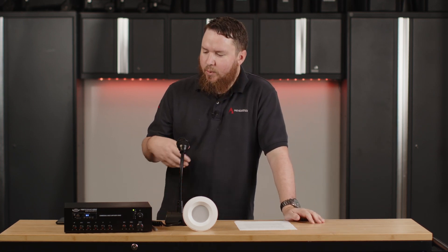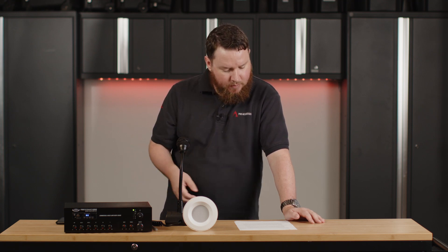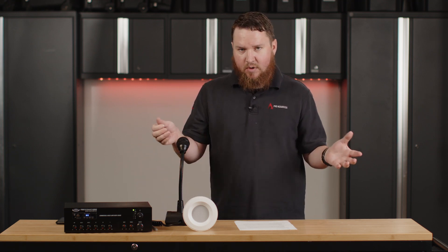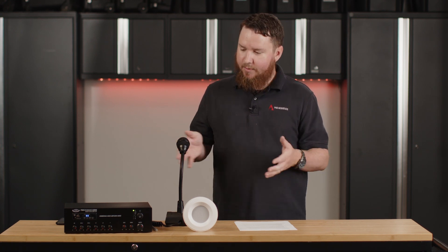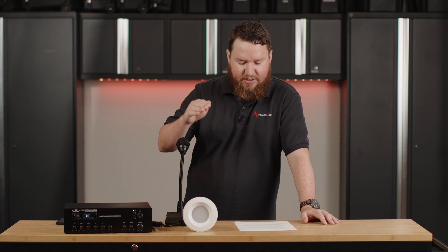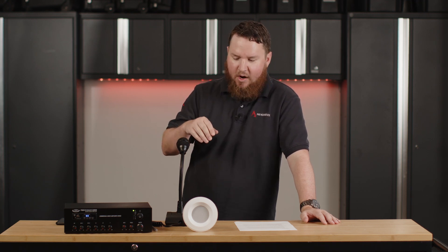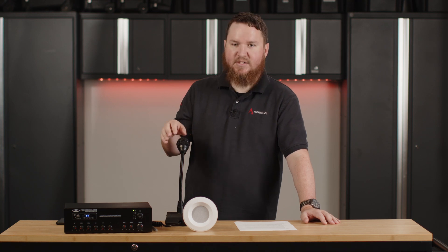So many times that's where we want to pair sound masking with a mixer amp that has priority ducking built in. Priority ducking — we also have another video where we talk about that further, but I'm going to demonstrate it here. Priority ducking is used to immediately compress, attenuate, or lower the level of one audio source when the audio of a priority input is present or sensed.